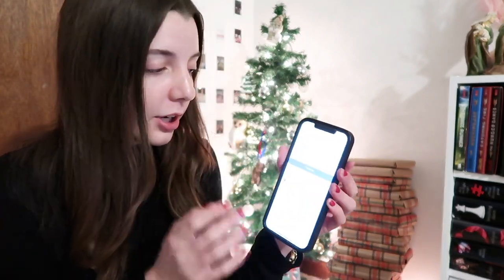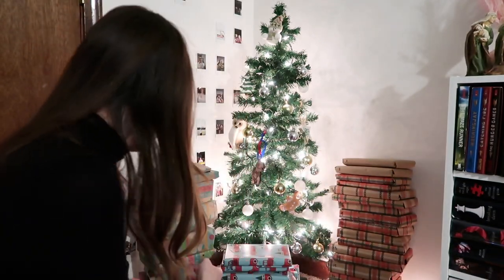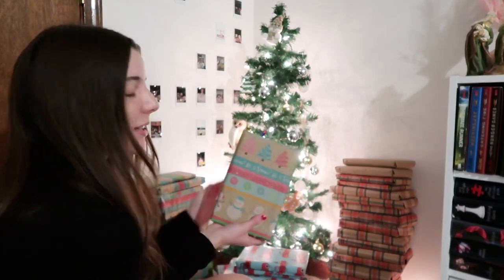Oh boy, guys, this is going to be interesting — that's all I can say. Generate another number. Oh, 26. Okay, that was not very far. Guys, I think 26 is another Penelope Douglas book because I'm pretty sure I wrapped them together.